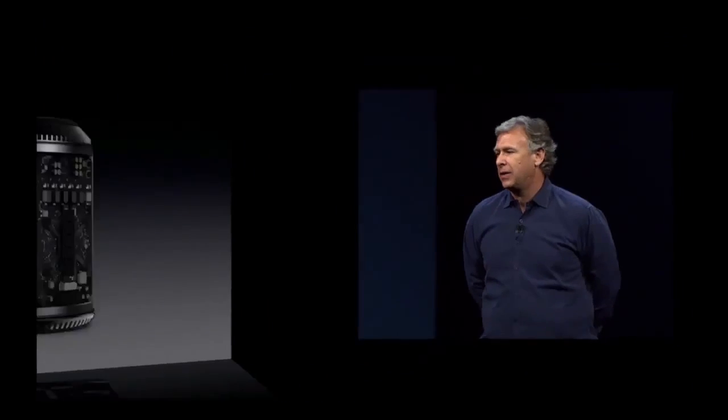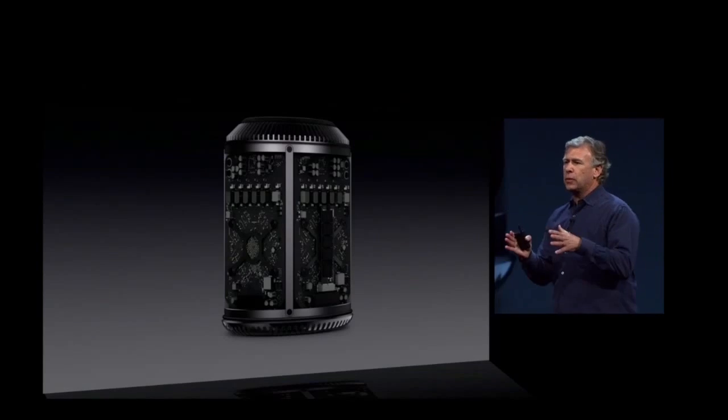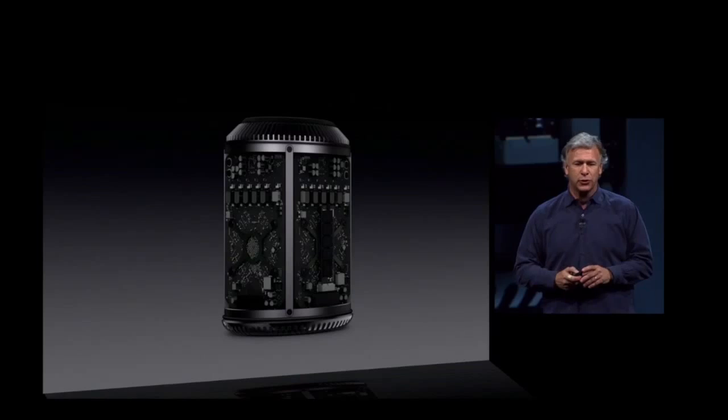This is a machine unlike anything we've ever made, both inside and out. The processor, graphics, memory, and storage are all built around a new unified thermal core. That even sounds cool.